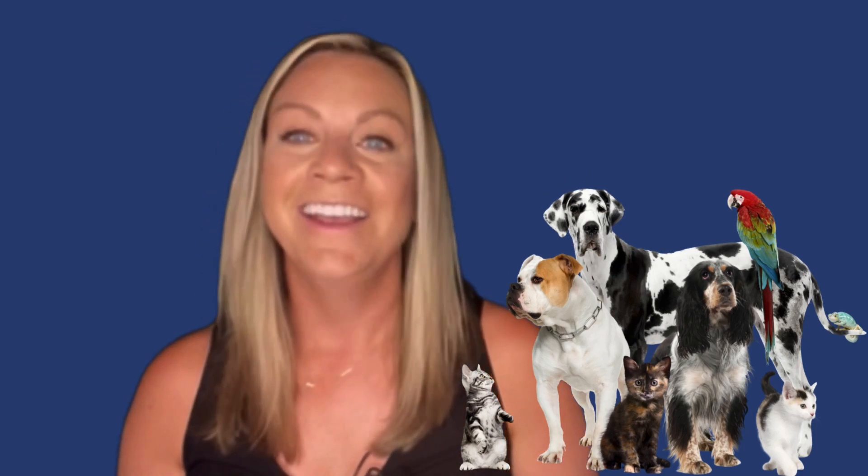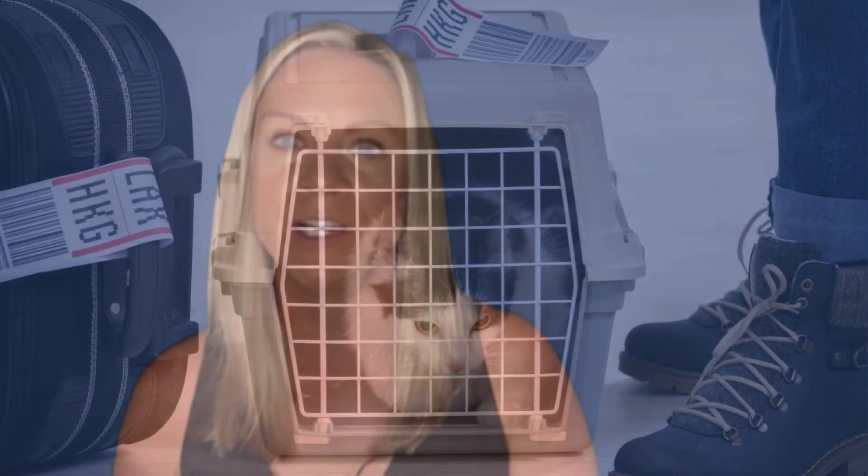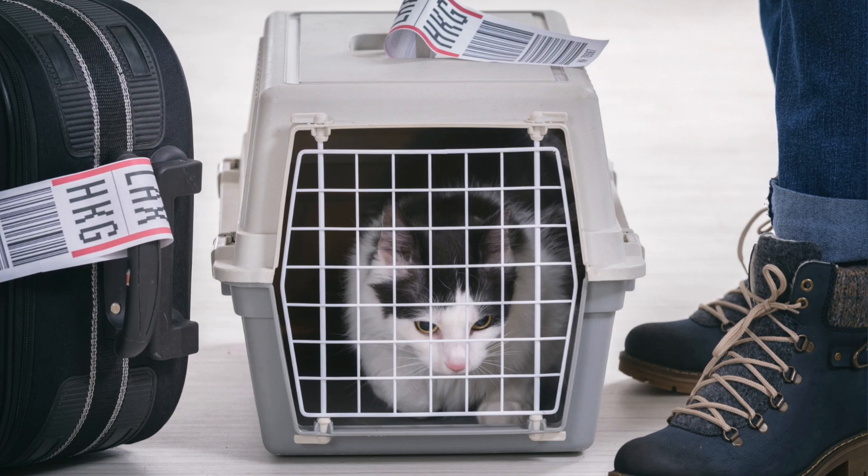Rare pets on board: we all know that passengers can bring their furry friends like cats and dogs on board some flights. But did you also know that some airlines permit passengers to travel with even more unusual pets? While it's essential to check with your specific airline's policies, some carriers allow small domesticated animals like rabbits, hamsters, and even birds to travel in the cabin with their human companions. It's a heartwarming sight to see passengers with their little animal friends comfortably nestled in carriers under their seats.